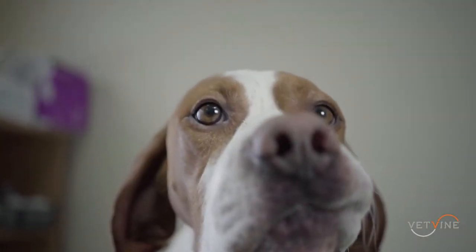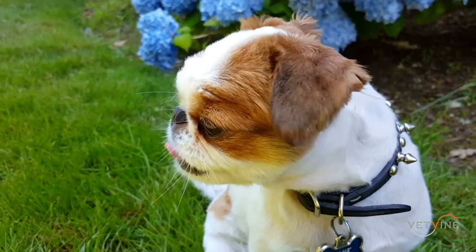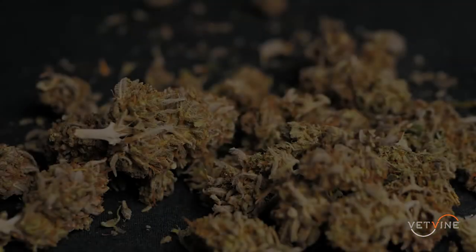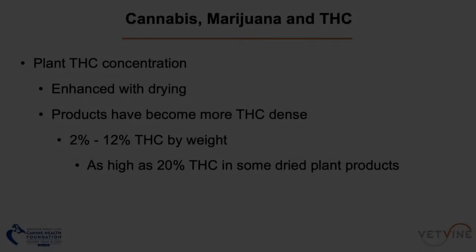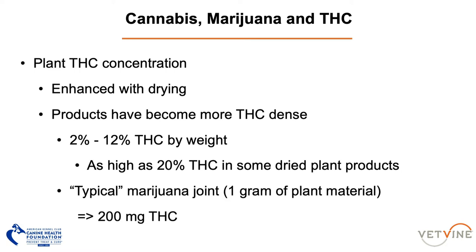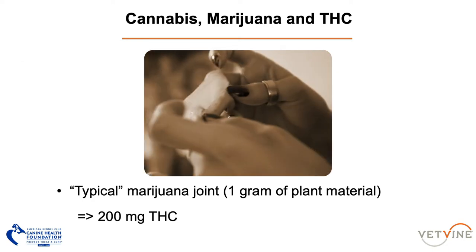If we look at what types of things dogs are getting into, according to the Pet Poison Hotline, about 66% of THC exposures reported to them are from either homemade or commercial edible products. Only about 20% of callers are reporting ingested plant material, and even smaller portions involve synthetics, concentrates, and medical products. Typically a joint will contain about one gram of plant material, so a patient could be potentially ingesting upwards of 200 milligrams of THC from a single joint.